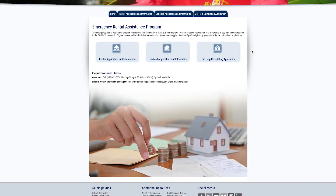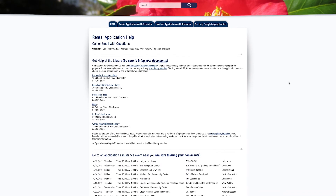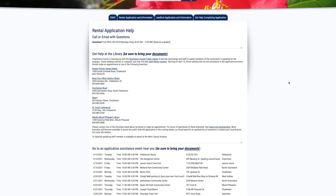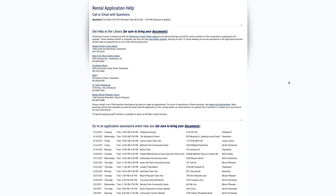On the website, because the application is all online, there's a Get Help Completing Application page on the Emergency Rental Assistance page. And we've got all kinds of events throughout the county that you can go on that page and see, and go and get help filling out the application.